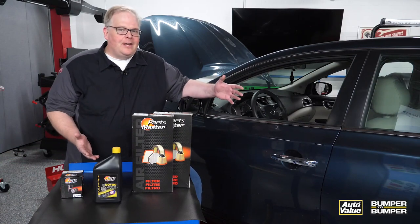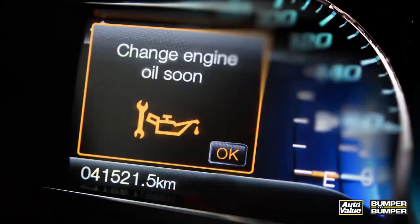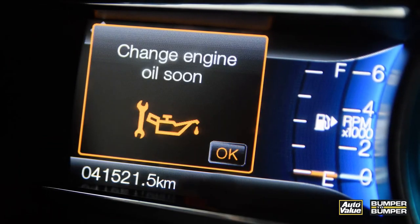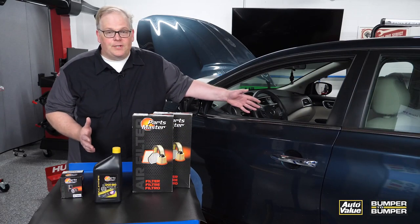He needs to be looking at the dashboard and making note of any malfunction lights that are on. This includes the TPMS, ABS, and most importantly the check engine light. Make these notes and then start going through the different menus.